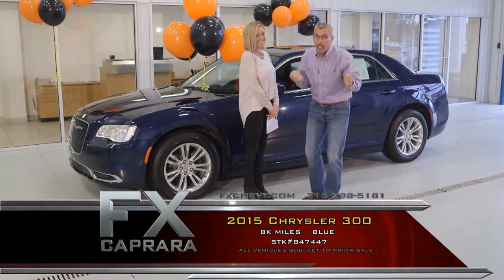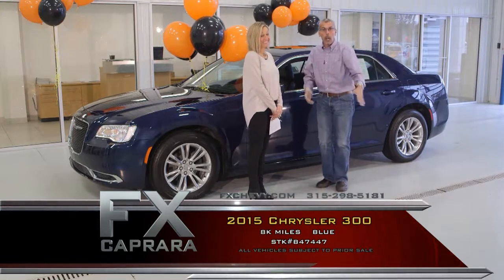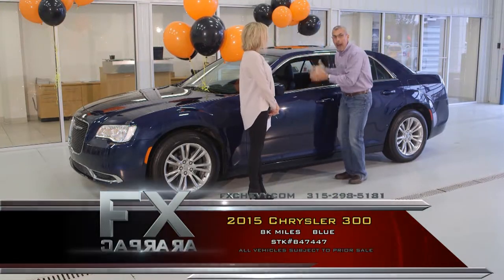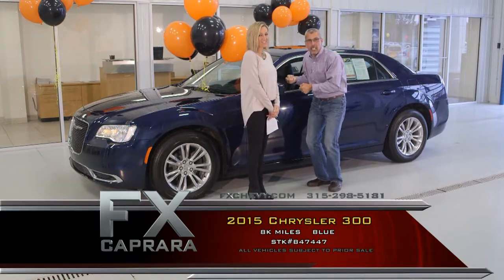Everybody drives a used car — the minute you drive it out of the yard, it's a used car. Buy nearly new, come join our family, and save thousands. So true. This is the perfect example.